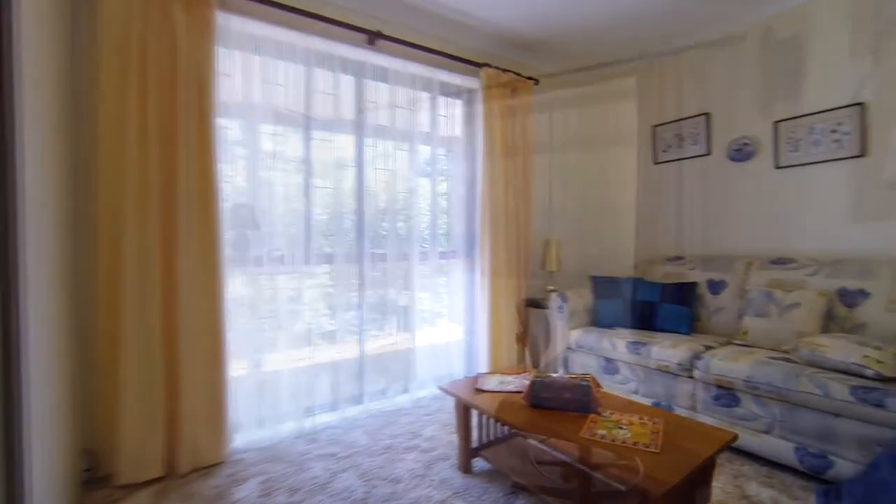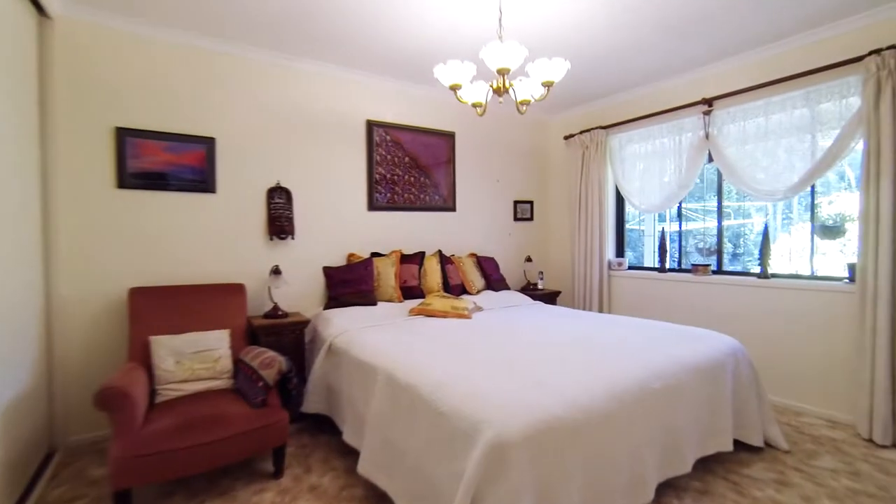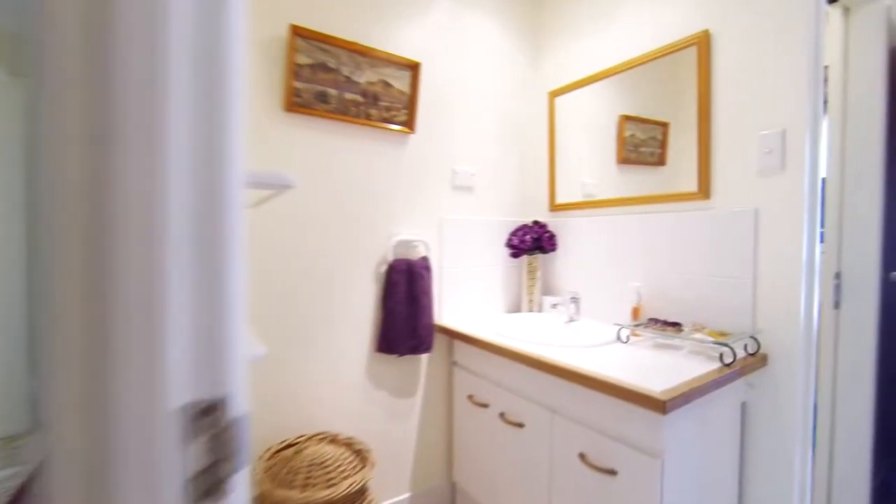Four good-sized bedrooms, all with built-ins, main with an en-suite. Spacious main bathroom with separate toilet.